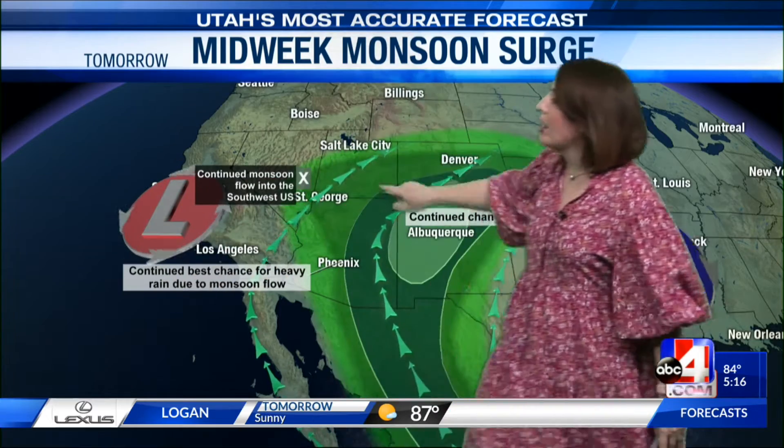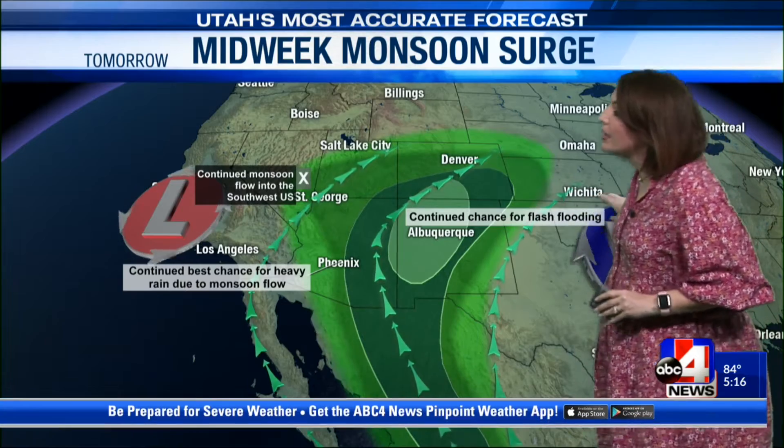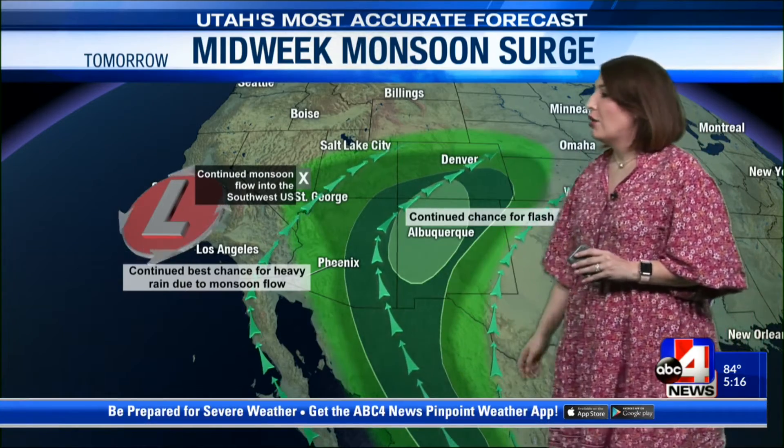It becomes more southerly as we head into tomorrow. Here's the reason why: an area of low pressure off the coast with counterclockwise flow bringing in moisture from the Gulf of California, and then an area of high pressure to our east funneling in Gulf of Mexico moisture. So two different moisture sources — that means we bring moisture potential into the Beehive State and see some isolated thunderstorm activity.